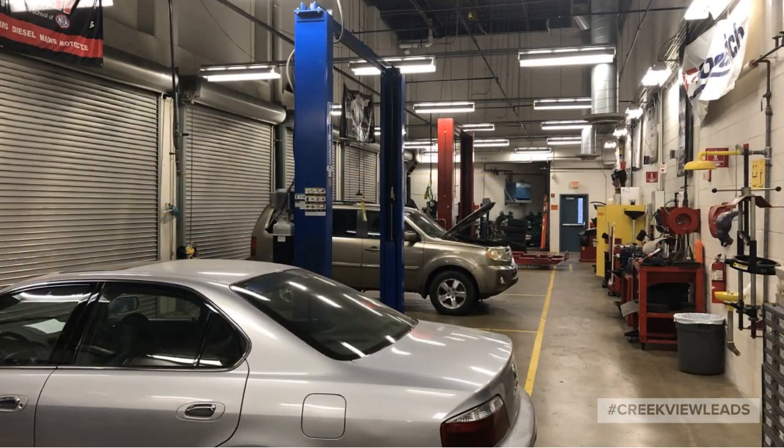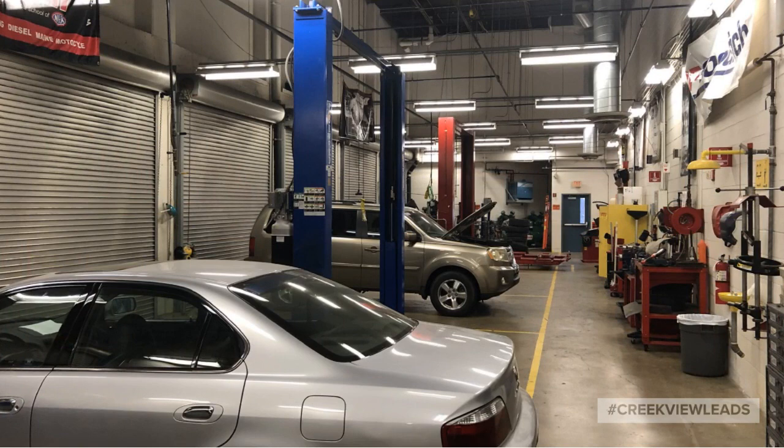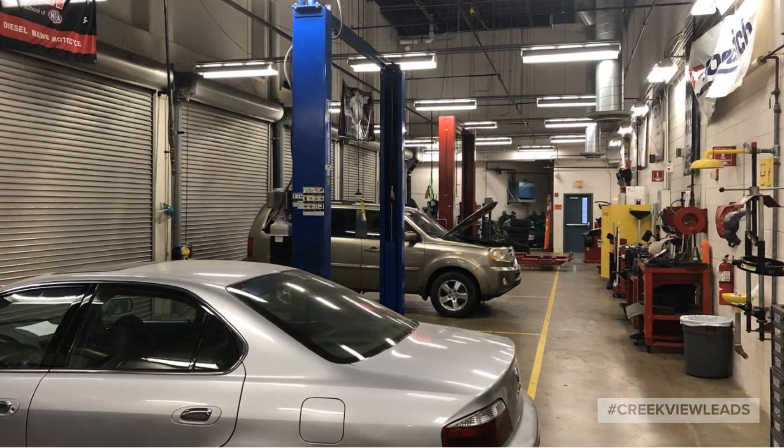Our CTE department has many classrooms, including this auto bay shop.